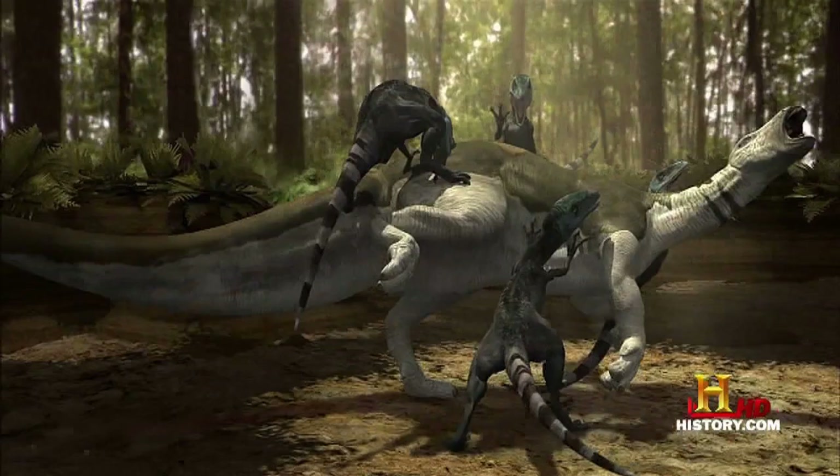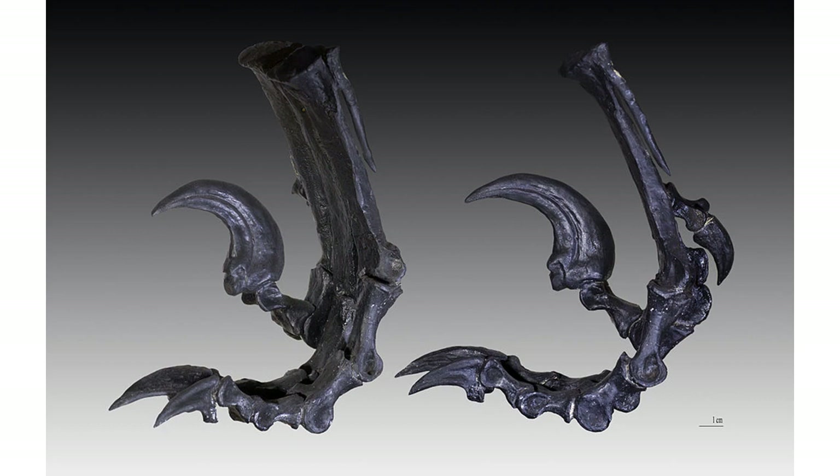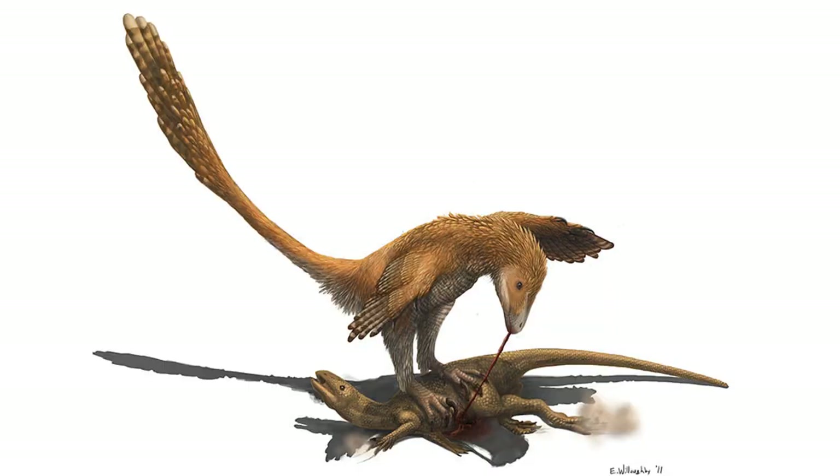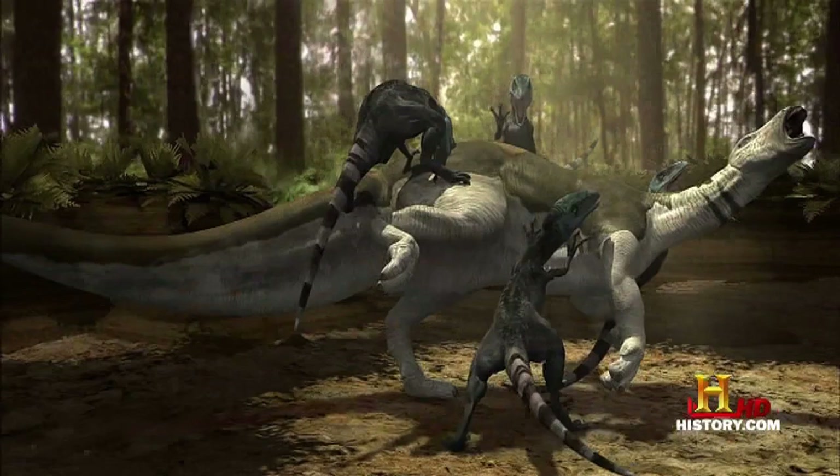There's a major inaccuracy when it comes to dromaeosaurs in pop culture. In several movies and TV shows, the hook-like killing claw of dromaeosaurs is said to be used for slashing and disemboweling prey. The killing claws are shaped more like a hook and as such would have been about as good at slashing prey as the dull side of a knife. Instead, most paleontologists believe the claws helped dromaeosaurs climb up trees as well as to pin down their prey in a similar manner to hawks and other birds of prey. Some also believe the claw may have been used to stab at the neck of its victim to sever either the windpipe or a major artery, similar to how the enlarged canines of saber-toothed cats are used.